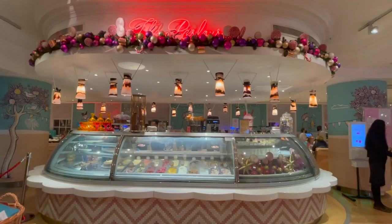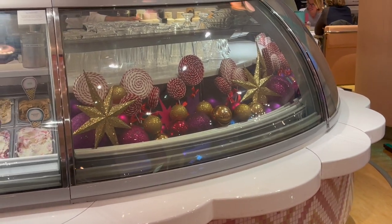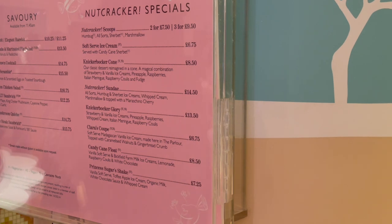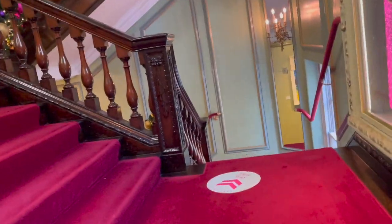To finish off floor one, this is where the ice cream parlour is, and the Nutcracker theming is in play here too — they even have a special Nutcracker menu, so you can pause the video if you want to have a read. Now moving on to floor two — I don't want to spend too much time here because this video is already really long.